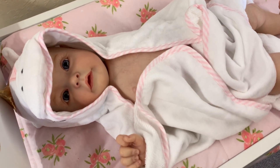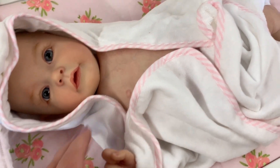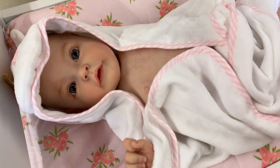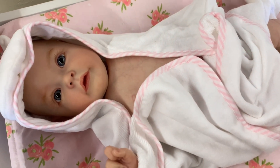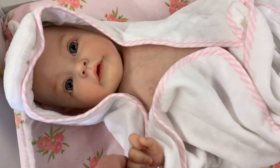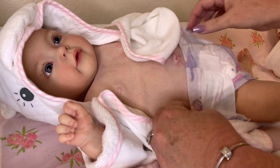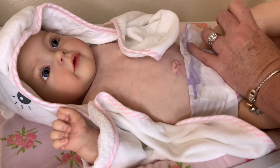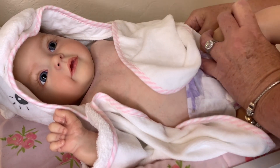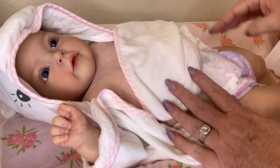Hey guys, welcome back to our channel! Today I'm here with little Nadia and we just had a bath. I haven't got her diaper on yet so I gotta hurry before she has a little accident. We just got her out of bath time and I'm gonna get her a dress for the day. All right guys, I'm gonna finish putting her diaper on and then we will get her all dressed.